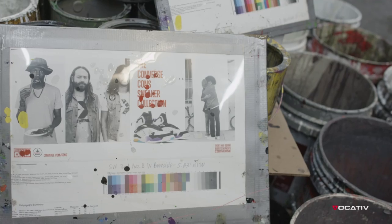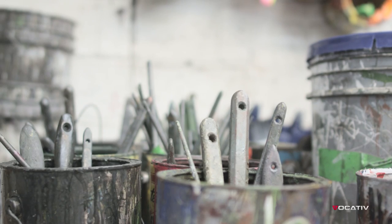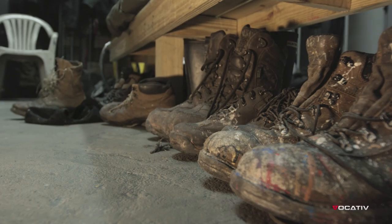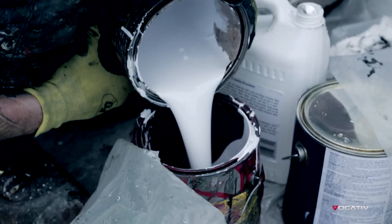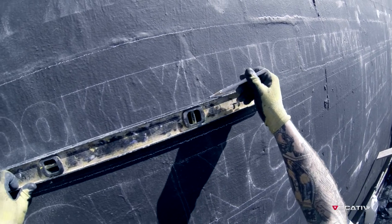As long as there's been advertising, people have done it with a brush — a bucket and brush. Everything we do is traditional, from the paints we use, to the way we mix them, to the way we rig our walls, to the way we pattern, to the way we paint.